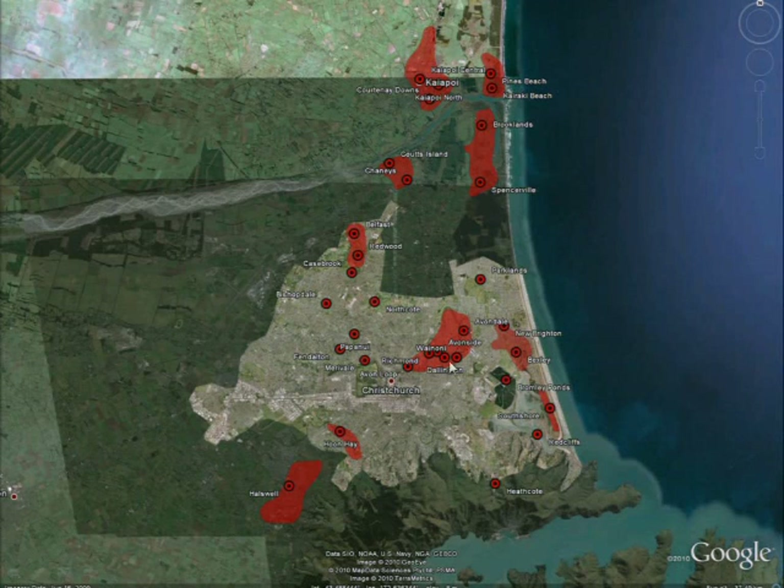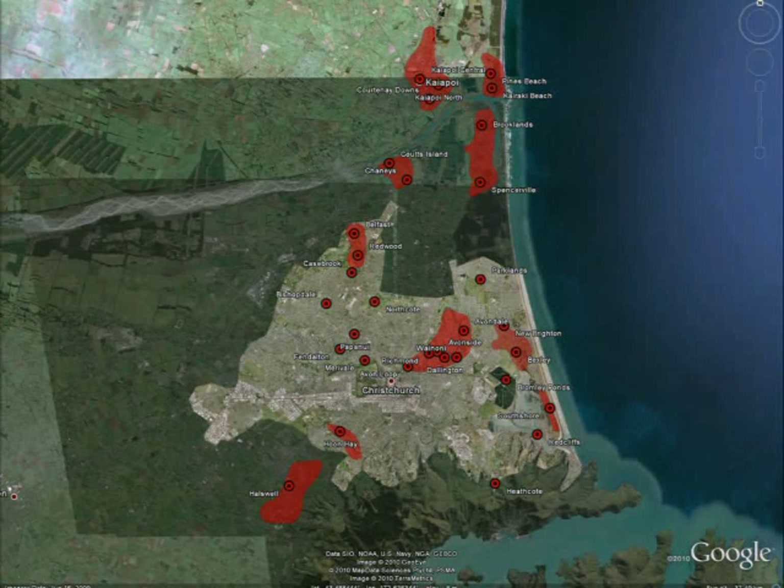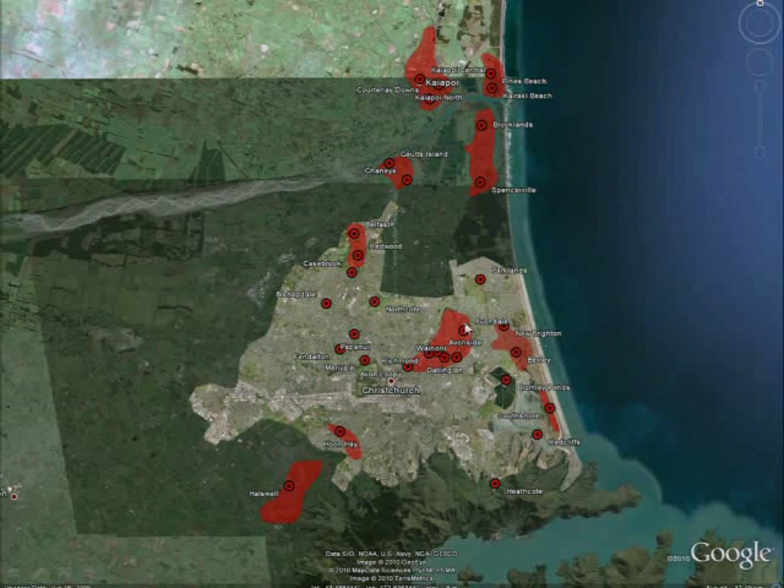This is the city of Christchurch, with Kayapoi to the north and the Waimakariri River. The Kayapoi River comes in from the north. Several parts of Christchurch were particularly affected: Darlington, Avonside, New Brighton, and Bexley. Avonside and Darlington are in this area, and these are areas where they had widespread liquefaction in residential neighborhoods.